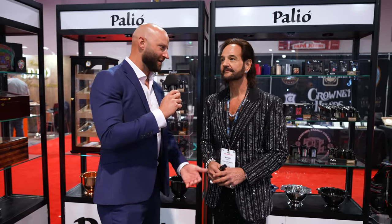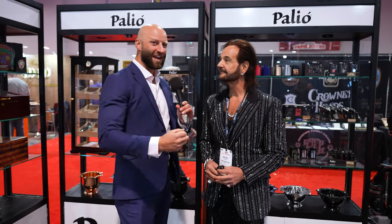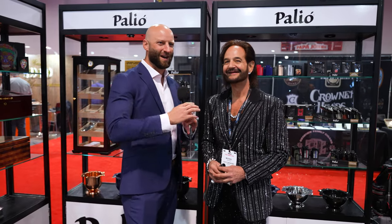Alright, I'm here with Michael Gianni from Quality Importers. He's a very shiny, sparkly guy with an amazing smile. How you doing, Michael?